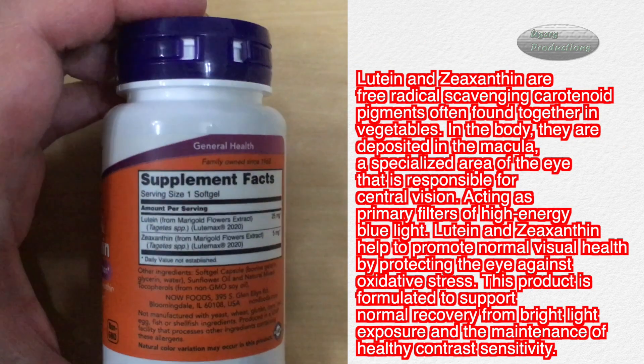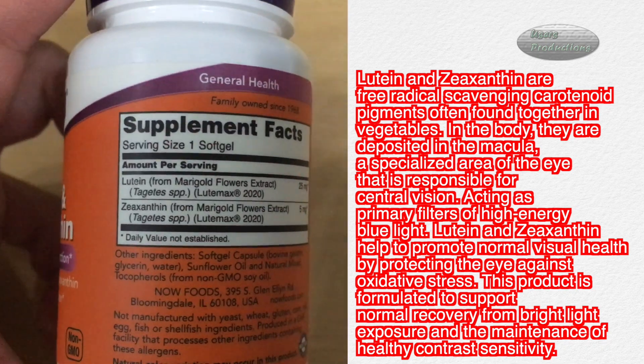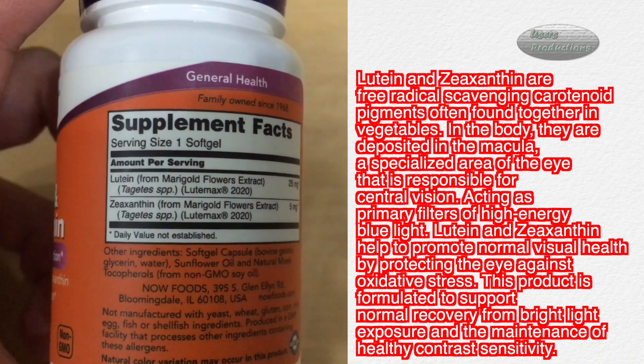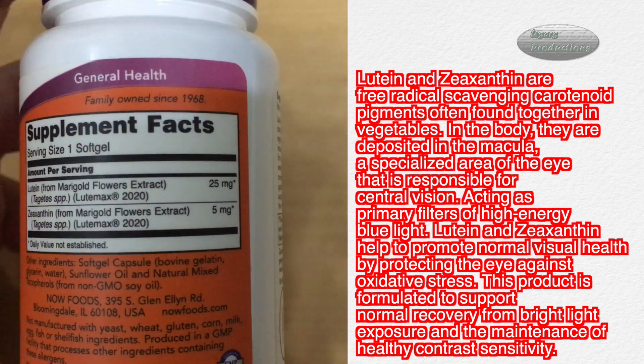Lutein and zeaxanthin are free radical scavenging carotenoid pigments often found together in vegetables. In the body, they are deposited in the macula, a specialized area of the eye that is responsible for central vision.